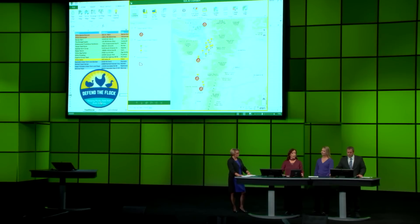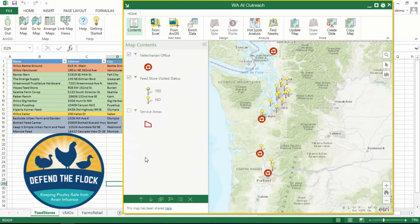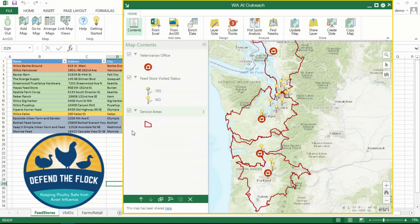We are also putting self-service web GIS tools into the hands of our staff. In support of the program Defend the Flock, Leah Tingley, a veterinary medical officer in Washington State, is using ArcGIS Maps for Office to manage biosecurity outreach. Biosecurity includes good farm sanitation practices to minimize introduction or spread of avian influenza. Leah's team distributes materials to feed stores where farmers purchase chickens and feed. Leah mapped the feed stores and veterinarian offices, calculated service areas, and assigned staff to distribute materials to the stores. Leah and her team collaborate using the map, which is now published in the portal.